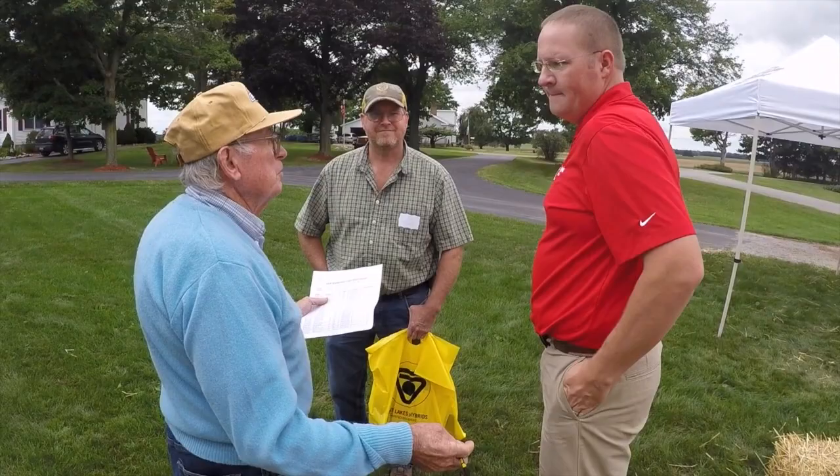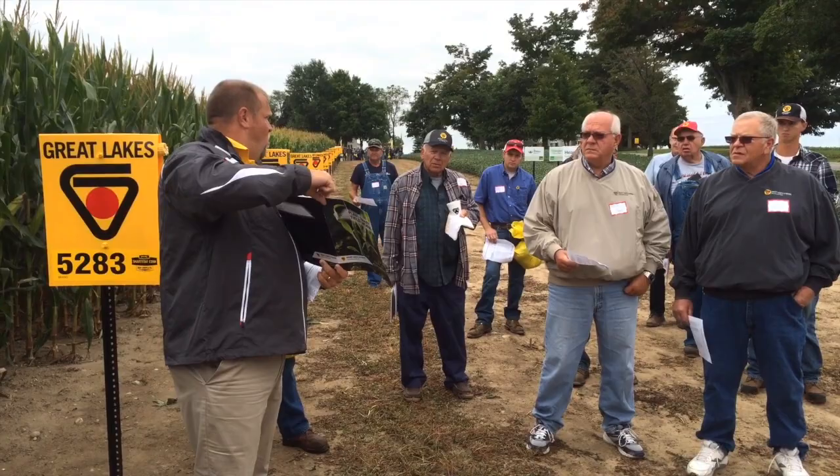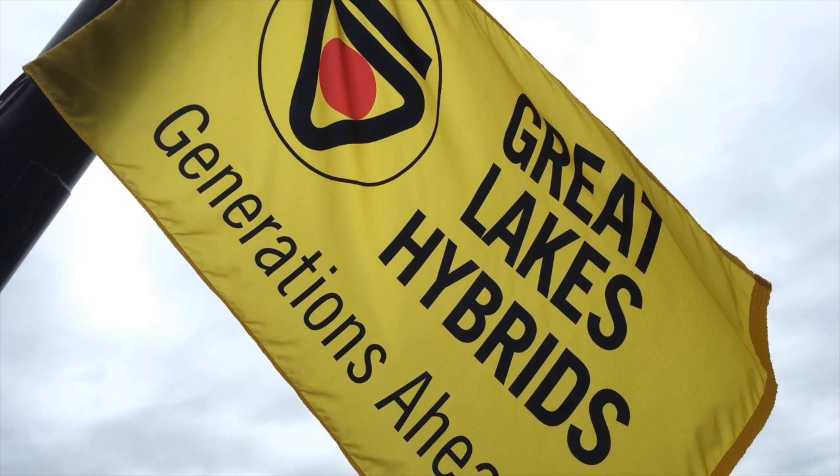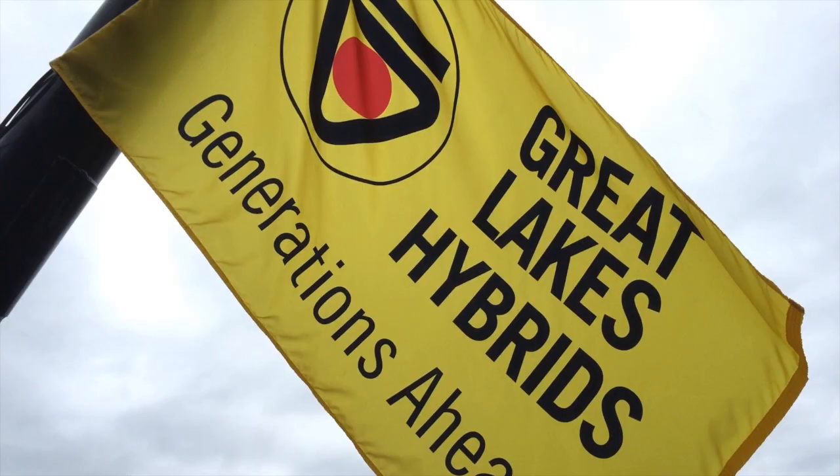Vantage Acre is going to be a new system that we're introducing to our growers. It's a complete cropping system that allows growers to look at their fields, make choices on the hybrids they'll select by field, and then the data will be available to growers so they can do better consultative-type work looking forward into the future.